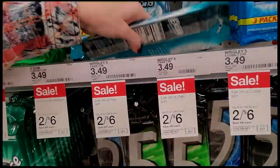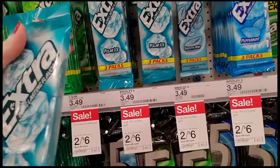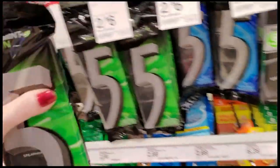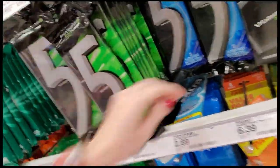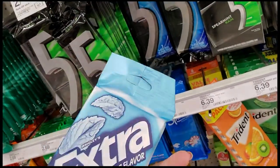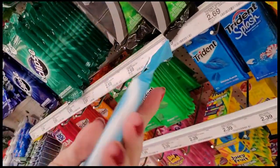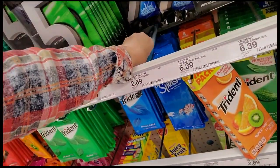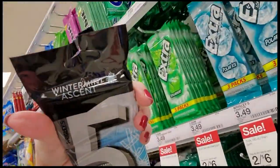I don't want to get rained on with spearmint — you'd never get that smell out of your coat. Extra, Extra Polar Ice — that one's not even broken. Spearmint Rain again — fold it back, hang it up. This is Extra Smooth Mint — look, it just tears right there. Fold it back, hang it up. Spearmint Five, Winter Mint Ascent.